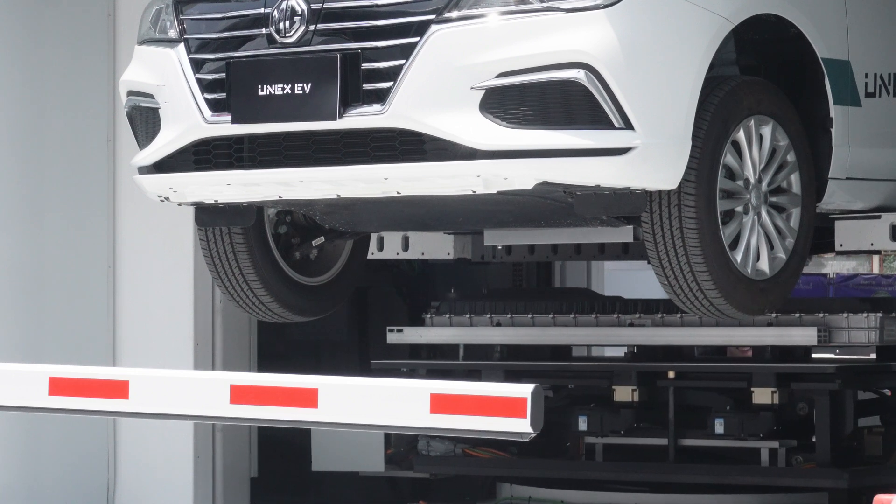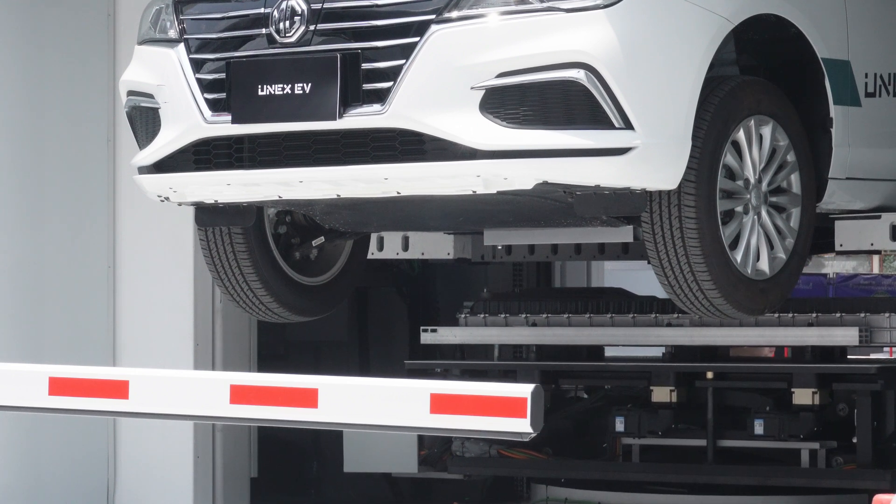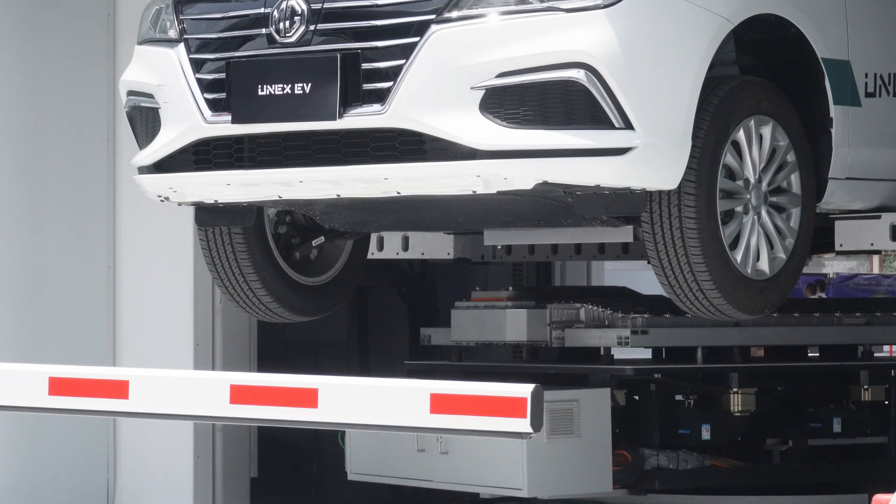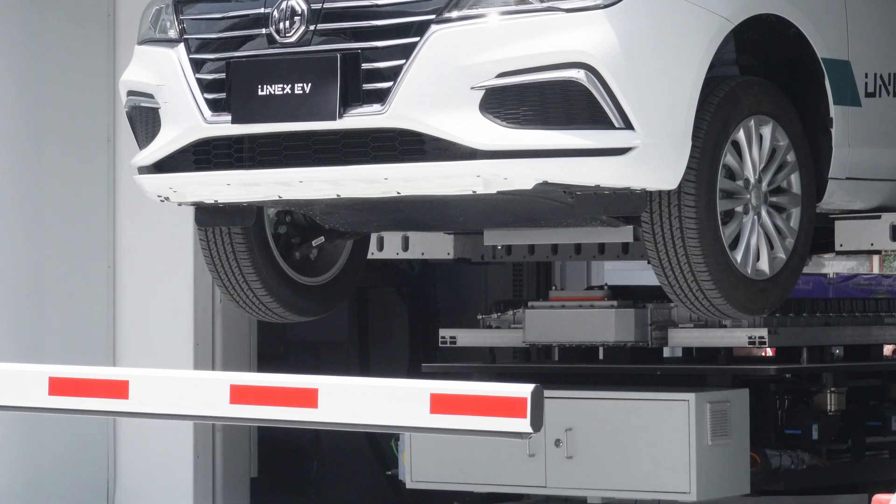This is just a temporary station. The real first Unix EV station will be built in Phuket later this month, and hopefully we'll try that out again.